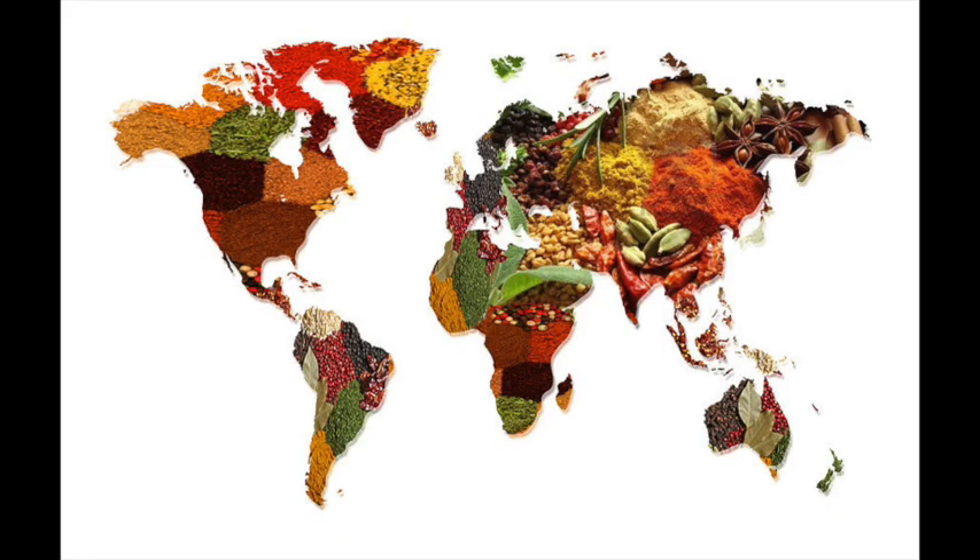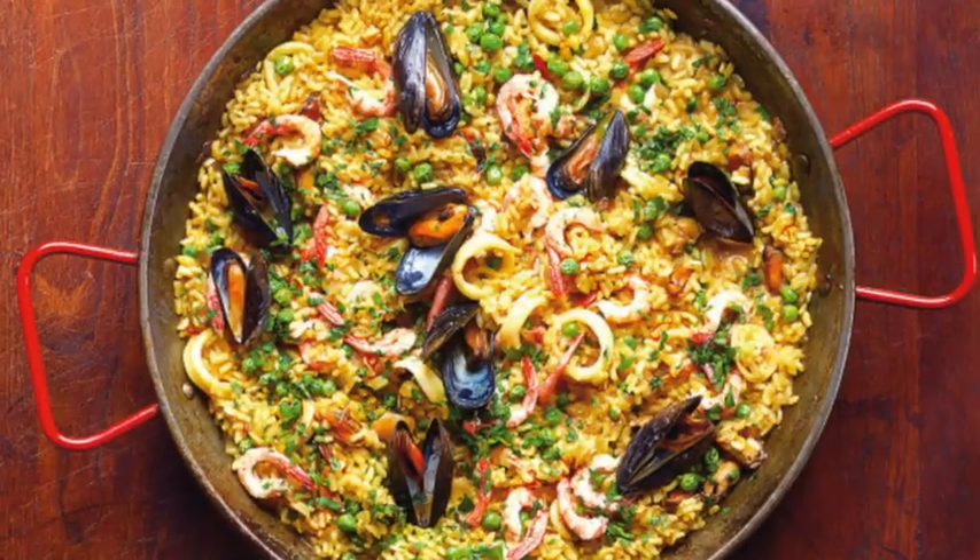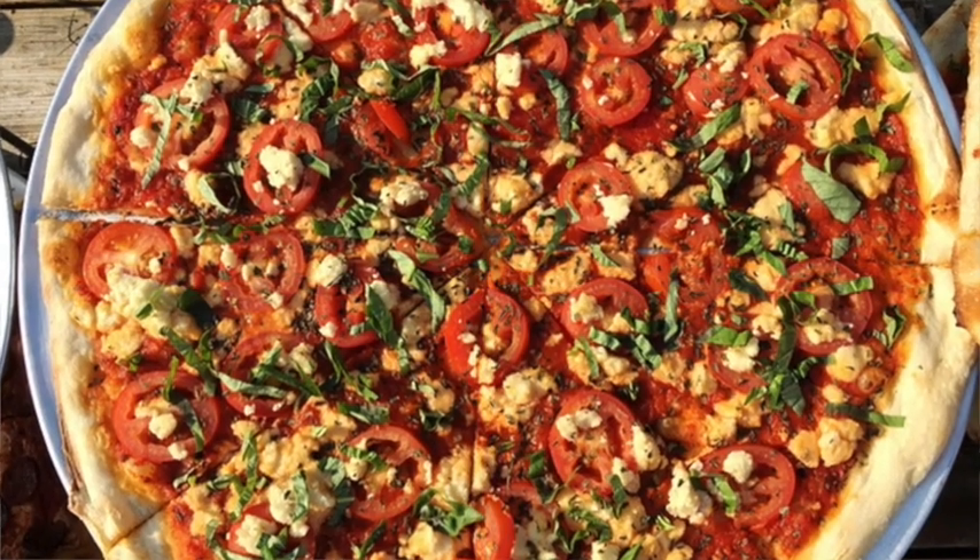As you continue your food technology journey in Year 8 and beyond, you will learn about world foods and develop your skills on a wide range of recipes, from stir fry to Swiss roll. If you decide to choose food technology at Key Stage 4, you will study hospitality and catering, where you will get the chance to make your own dishes for a restaurant menu.